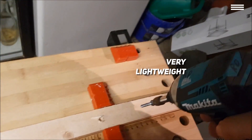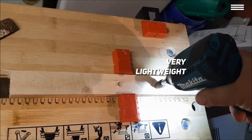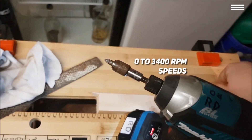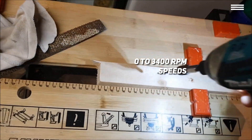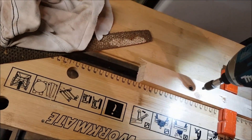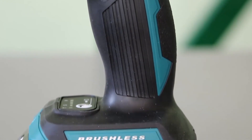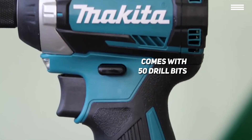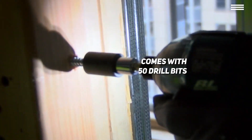The battery pack has a fuel indicator on the back to alert you when to recharge. Although you don't have several speed settings like on some other drills, you do have a range of 0 to 3400 rotations per minute, with speed influenced by the pressure you apply to the trigger. You can also increase the load up to 1500 pounds with the torque settings, which comes in handy for drilling through harder materials. The 50 drill bits are compatible with the quarter-inch hex chuck, and you can change bits quickly with the magnetic torsion insert bit holder.